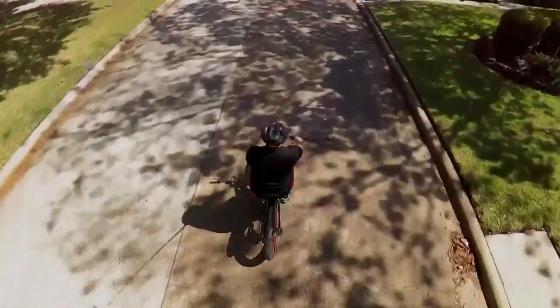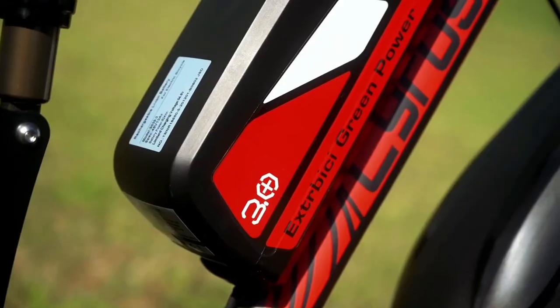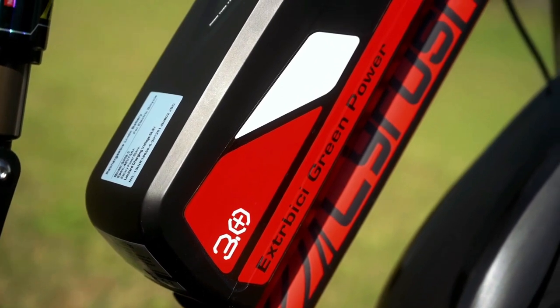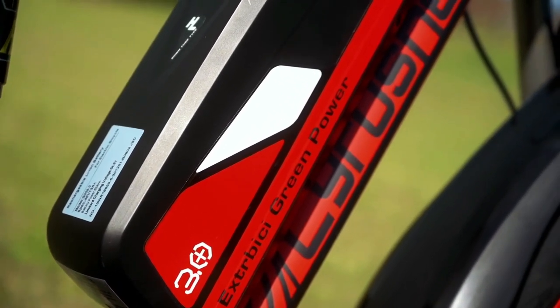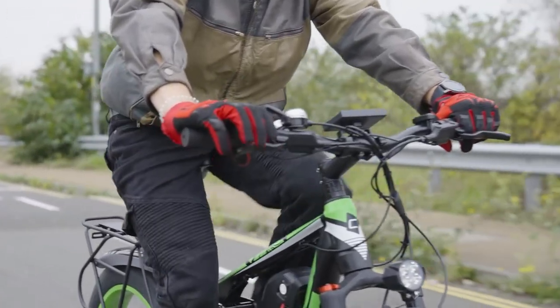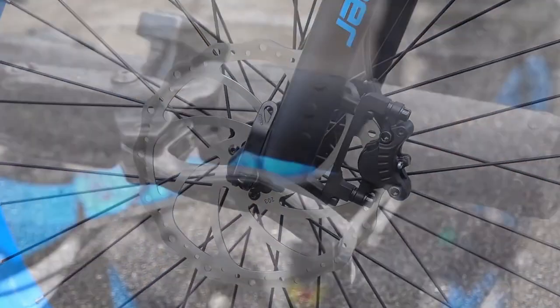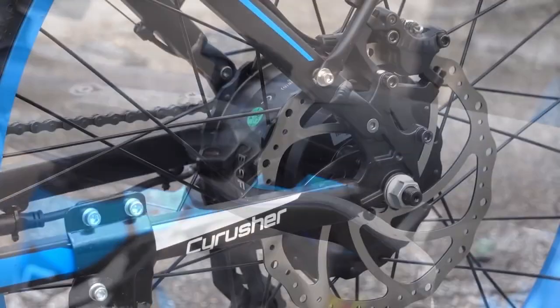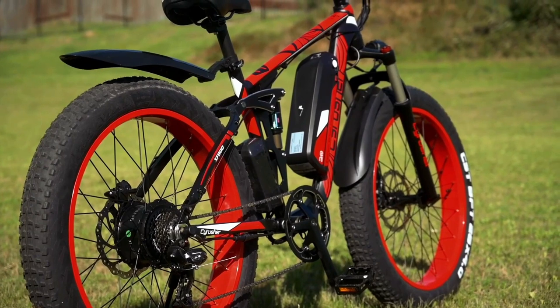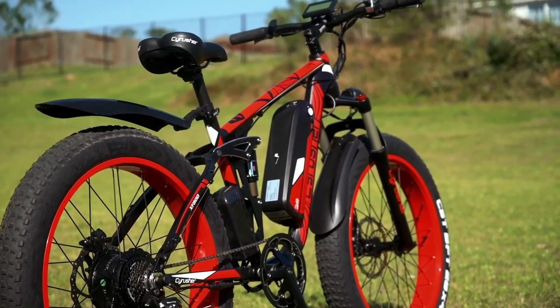The range is from 28 to 45 miles depending on terrain and conditions. The battery is easily removable — great if you need to carry it inside for charging. It's 48 volts, 13 amp-hours, and will keep 80 percent of capacity after 1,000 charges. With an aluminum frame, full suspension, and fat tires, it's really one of the best fat tire e-bikes under $2,000 — you're getting a lot of bike for the price.